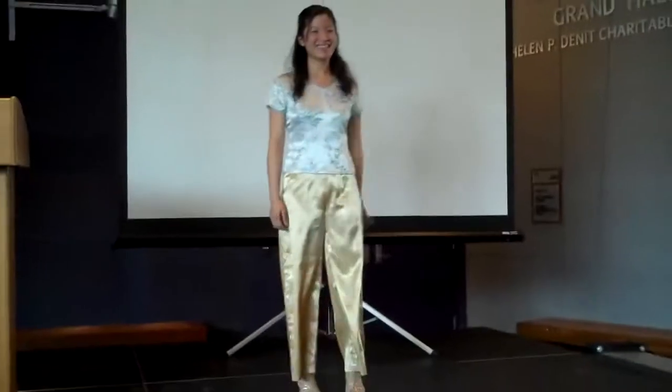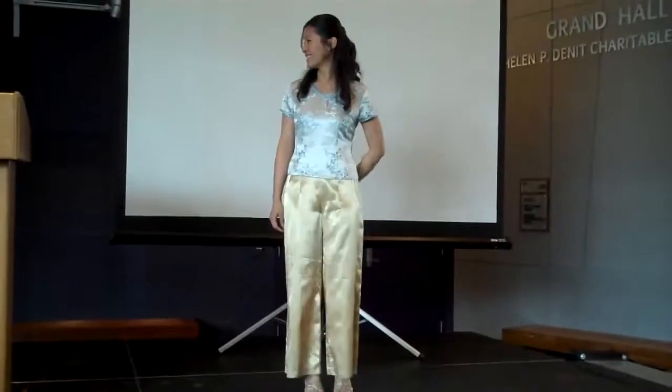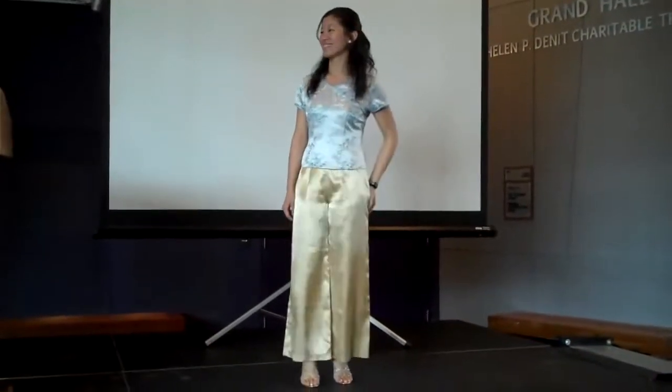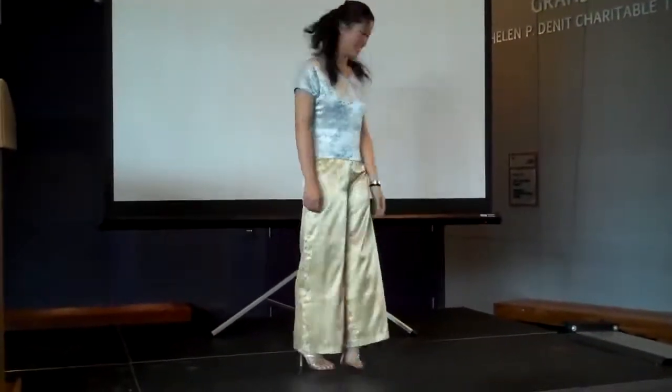Taewen is wearing a silk top with satin pants. You can wear this modernized version with jeans and pencil skirts. It is a simple, elegant touch with an oriental flare. Thank you, Taewen.